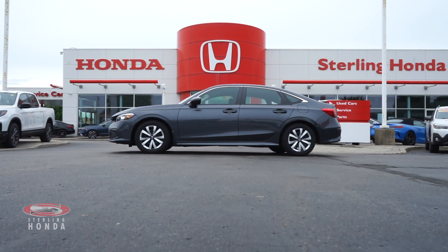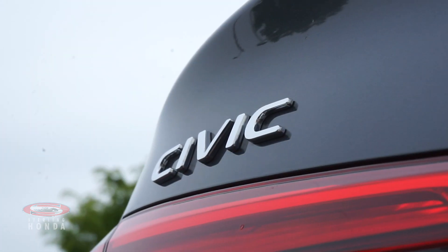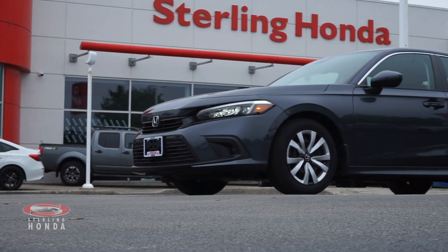Moving down the side, the meteoroid gray paint job is immaculate and the chrome trim and badging shines. It comes with 16-inch steel wheels and sports a front-wheel drivetrain.